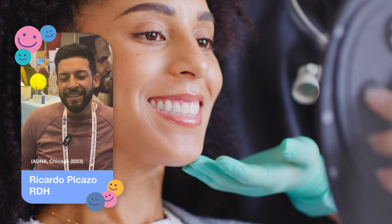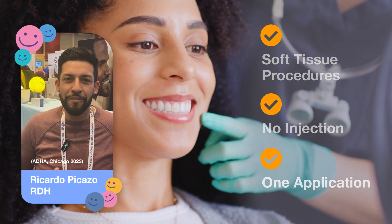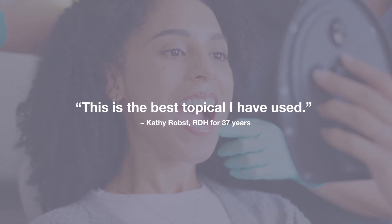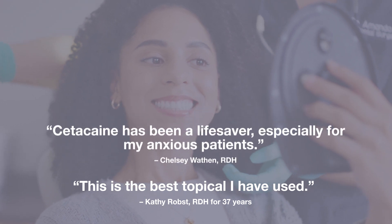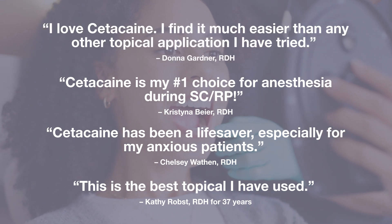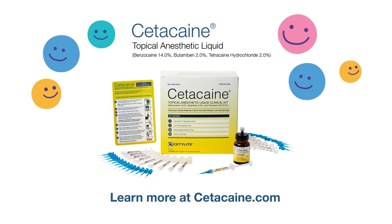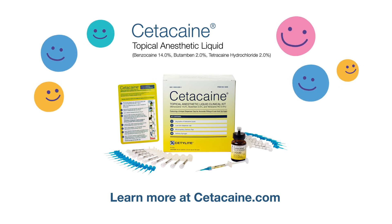What I like about Cetocaine is the fact that we don't have to do any local anesthesia for the patients, especially if they're phobic of needles. See what experienced dental hygienists are saying about Cetocaine. These on-the-job insights reinforce why Cetocaine is the trusted topical anesthetic of choice for soft tissue procedures. Ensure your patients' comfort and enhance their experience with Cetocaine topical anesthetic liquid. Its long-lasting formula raises the bar in dental care, proving that not all topicals are created equal.